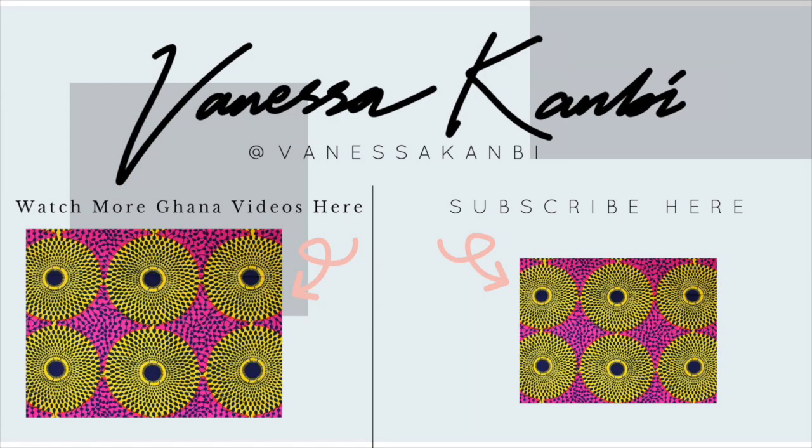Thanks so much for watching this video and if you found it enjoyable and helpful, don't forget to hit that subscribe button because that helps me to continue to make these videos. I have a whole playlist about Ghana and different places that you can stay as well so make sure to check that out. Thanks, see you later.